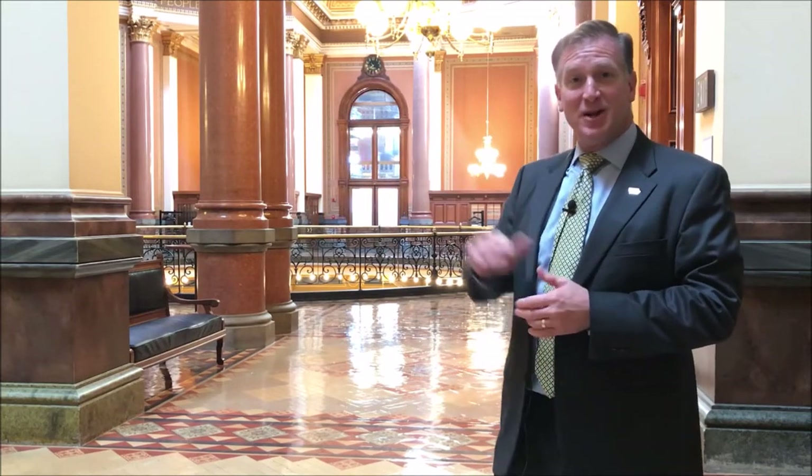On the second floor, immediately to your right is the House chambers. Immediately across from you is the law library, and to your left will be the Senate chambers.